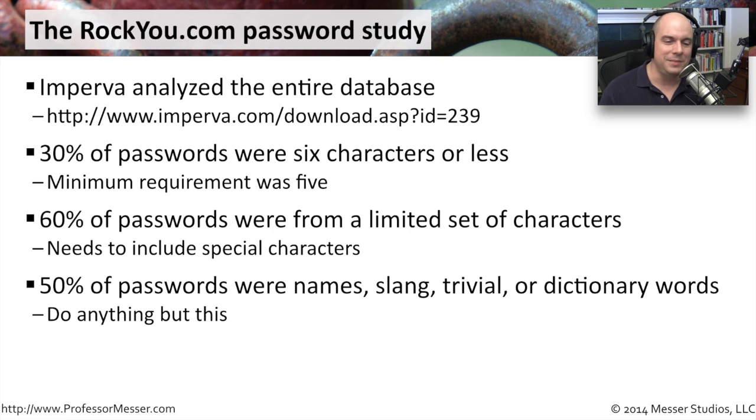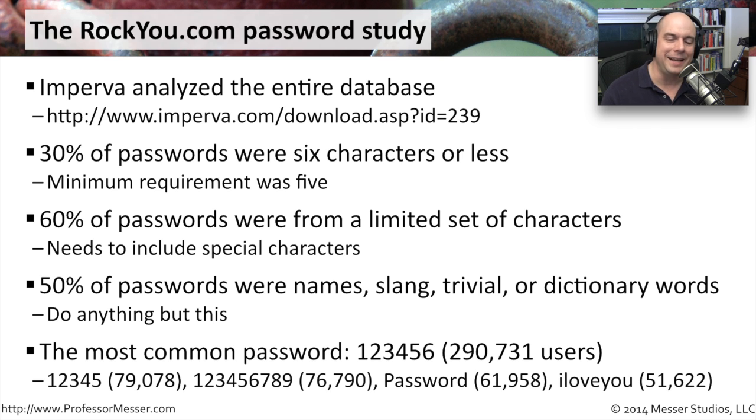50% of passwords were names, slang, trivial things, or dictionary words, making brute force exceptionally easy. You want very different, much stronger passwords than dictionary words. The most common password was 123456, used by 290,000 users. 79,000 users had 12345, 76,000 had 123456789, 61,000 used 'password', and 51,622 used 'I love you'. This points to how diligent we must be about strong passwords and auditing our systems to ensure passwords are truly strong.